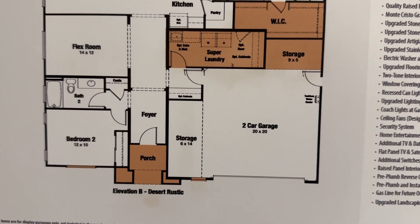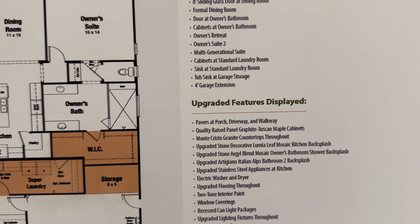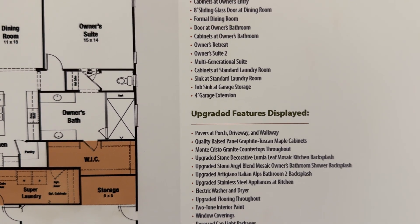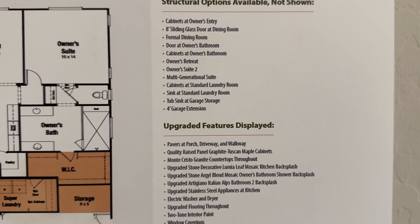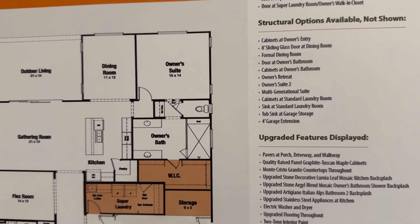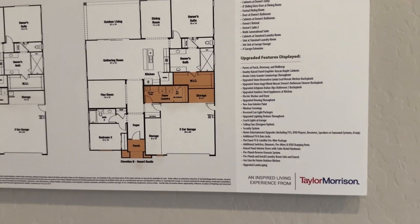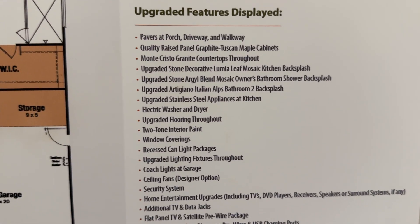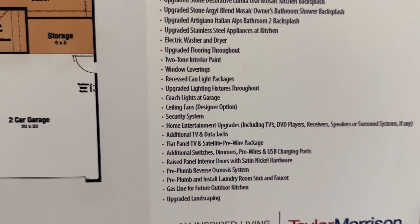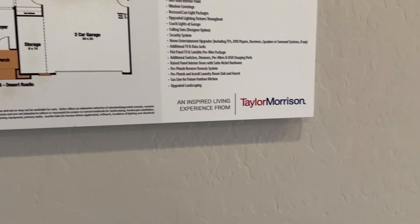Structural options available that are not shown include: cabinets at owner entry, eight-foot sliding glass door, formal dining room door at owner's bathroom, cabinet owner's retreat, owner's suite, two multi-generational suite cabinets at standard laundry room, sink at standard laundry room, tub sink at garage storage, four-inch garage extension. Everything else is upgraded — from pavers to countertops to cabinetry, electrical upgrades, window coverings, lighting, plumbing, and so on.